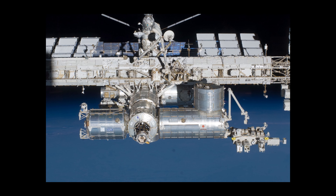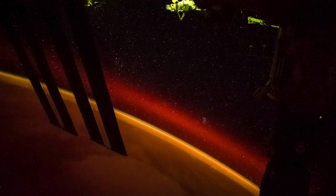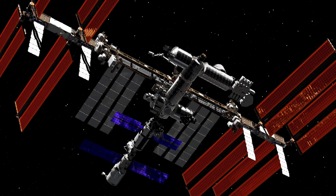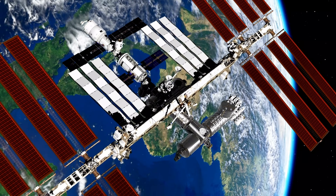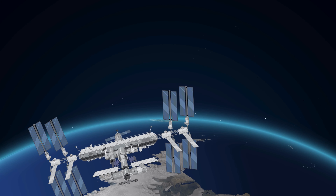The Japanese Kibo Laboratory module is the largest module of the ISS and the main research facility of the Japan Aerospace Exploration Agency. It was launched in multiple flights between 2008 and 2009, and it consists of three parts: the pressurized module, the exposed facility, and the experiment logistics module. The Kibo module hosts a variety of scientific experiments in fields such as biology, physics, astronomy, and earth observation. The Kibo module also contains the Japanese robotic arm, which can transfer payloads between the pressurized module and the exposed facility. The Kibo module is connected to the Harmony node, opposite to the Columbus module.